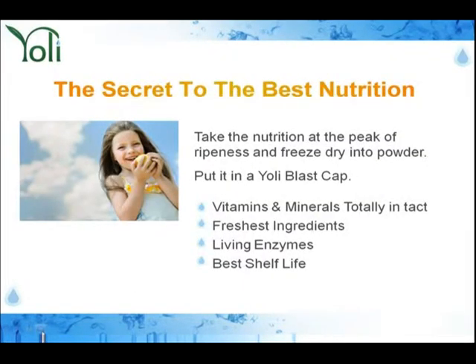Let me explain to you the secret to the best nutrition. Take nutrition at the peak of ripeness, freeze-dry it into a powder, and then we put it in a Yoli Blast Cap. The vitamins and minerals stay totally intact — they've got the freshest ingredients. And we have live enzymes.